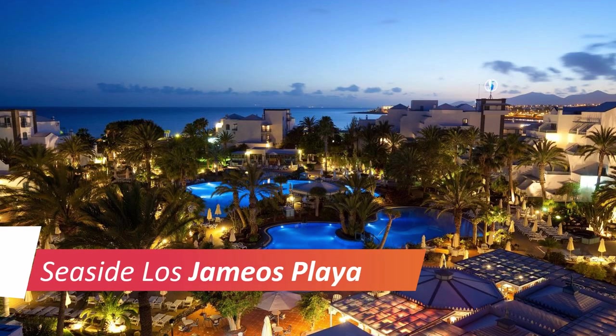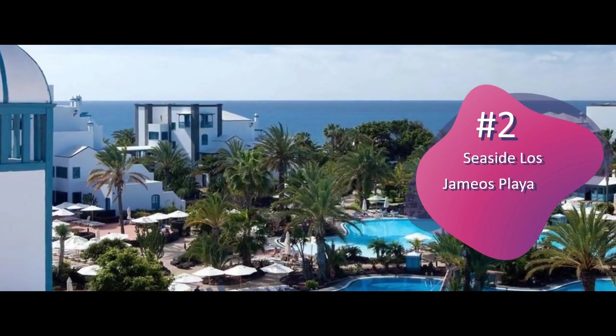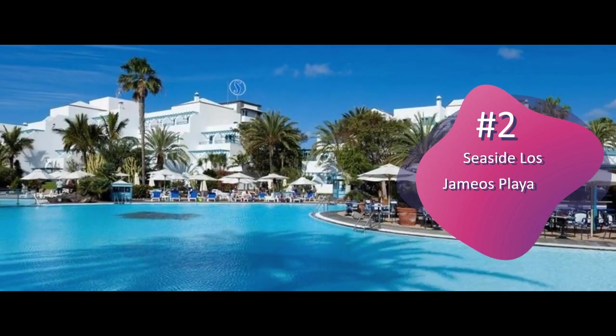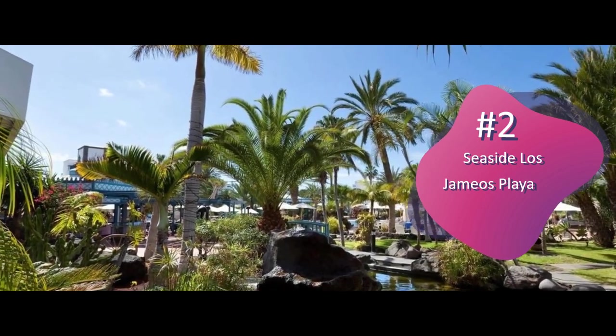Number 2: Seaside Los Jameos Playa. Situated on Los Pochilos Beach, the Canarian-style Los Jameos Playa offers outdoor pool areas surrounded by palm trees and four tennis courts. It features a small Finnish spa, with a gym, bio-sauna, and Turkish bath.